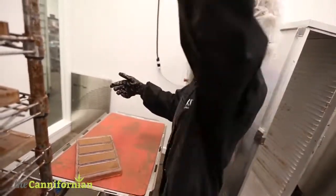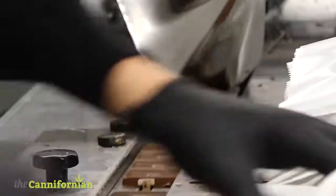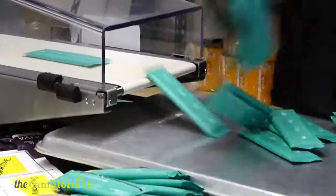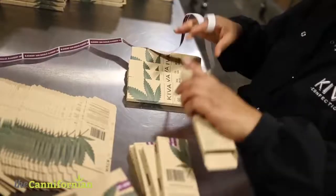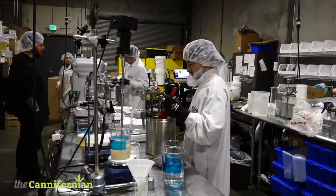Once the bars are cooled and ready to be demolded, they go on to a machine called a flow wrapper where they're wrapped, sealed, and stamped with a date. From there, the flow-wrapped product gets put into a carton and sealed. At that point it's ready to be tested, and once it meets its quality specs, it's ready to go out to the customer.